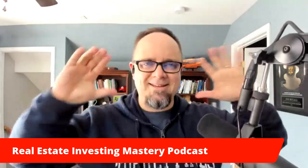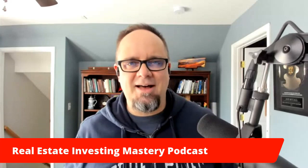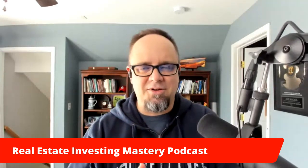All right. Hey everybody, welcome. This is the Real Estate Investing Mastery Podcast. Glad you're here. Today's going to be a great episode.